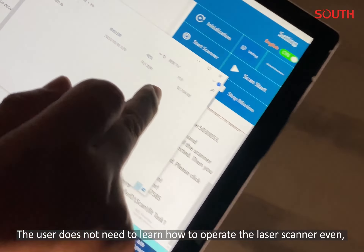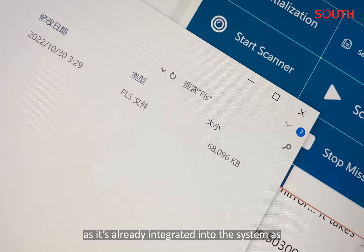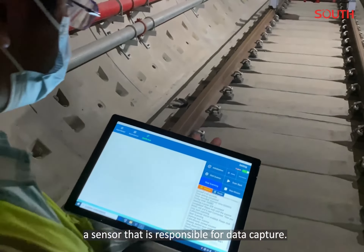The user does not need to learn how to operate the laser scanner, as it is already integrated into the system as a sensor responsible for data capture.